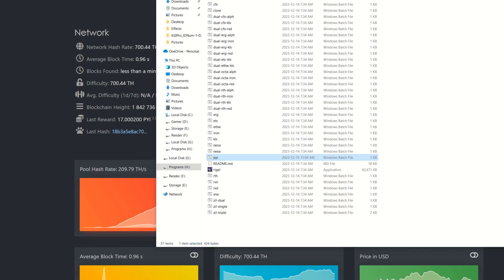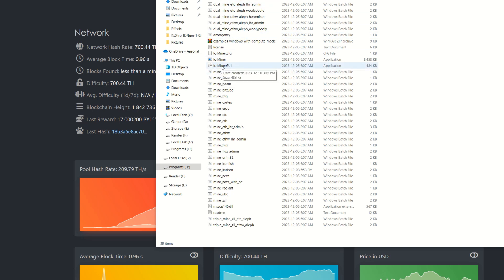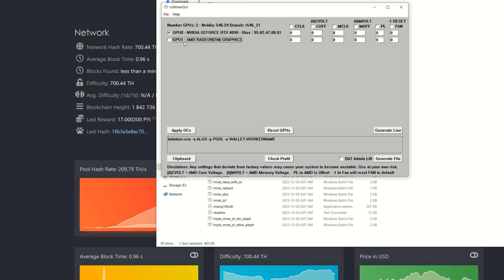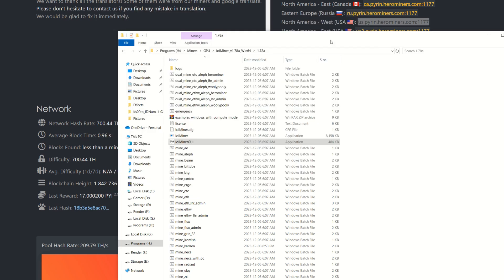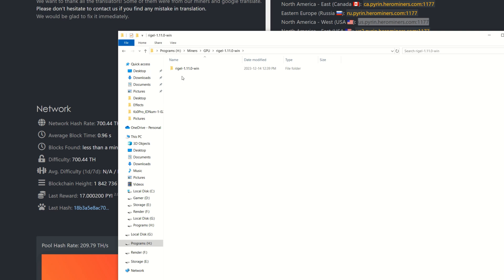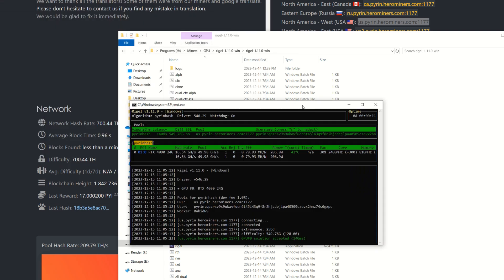Before running the miner I need to set overclock settings. For Windows with Nvidia GPUs I use lolMiner GUI — right-click, run as administrator. I click off GPU 1 (integrated graphics), set a core offset of 300, lock memory at 810 MHz, and lock core at 2400. Apply the OCs and close. Checking Afterburner we can confirm 2400 core and 810 MHz memory are set. Now back in Rigel Miner I double-click the pyi bat file and we're up and running to Hero Miners.